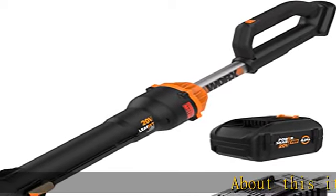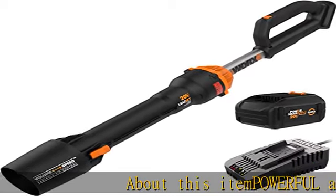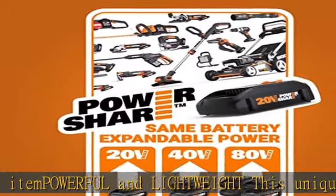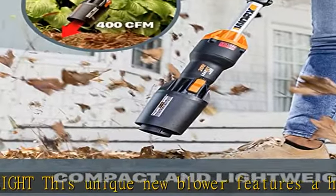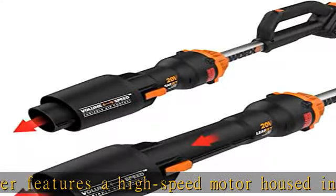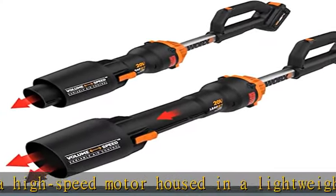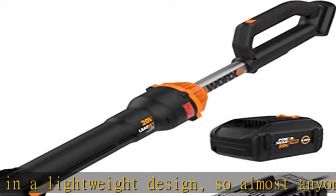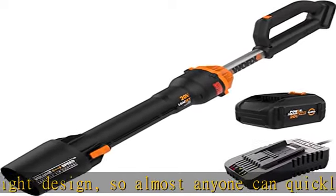Powerful and lightweight, this unique new blower features a high-speed motor housed in a lightweight design so almost anyone can quickly clear the yard. Sonic turbine technology — the latest, greatest advancement in leaf blower tech — uses less battery while spinning out more air: 410 CFM at 130 miles per hour.